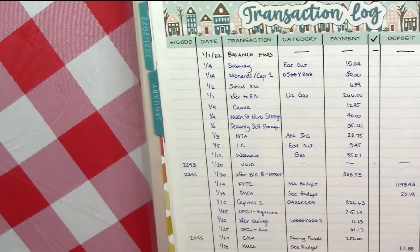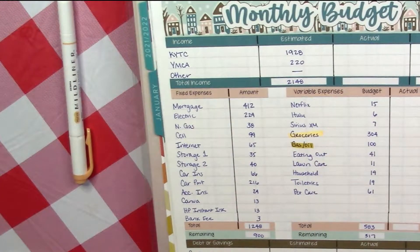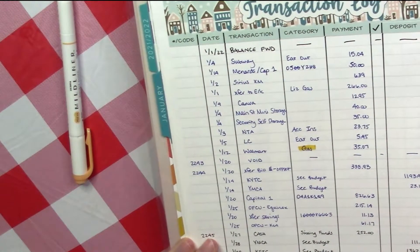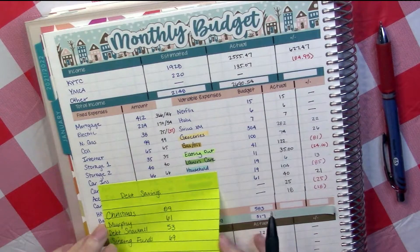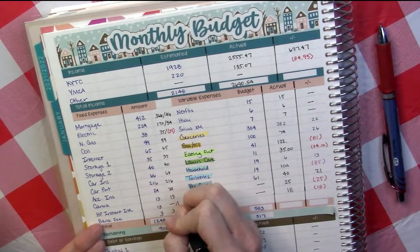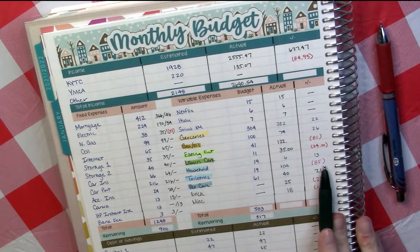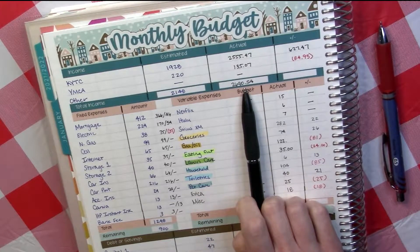I'll hold on to this color for a moment. On this color, we're going to do gas. I have been paying for gas out of my account, so I see gas here. These are what I spent and the differences in each category. I've gone ahead and totaled this up. My total income for the month was $2,690.54.